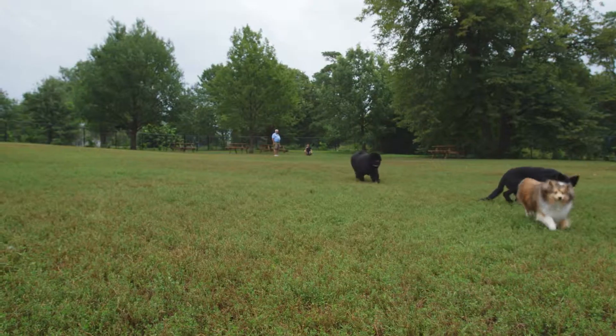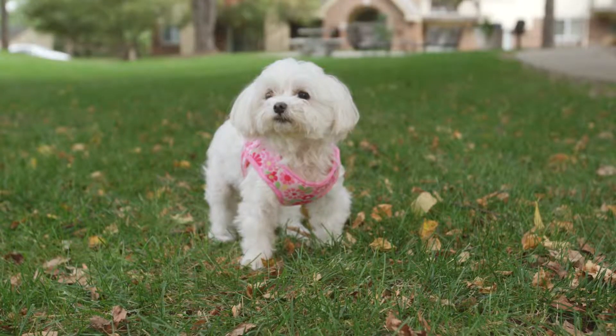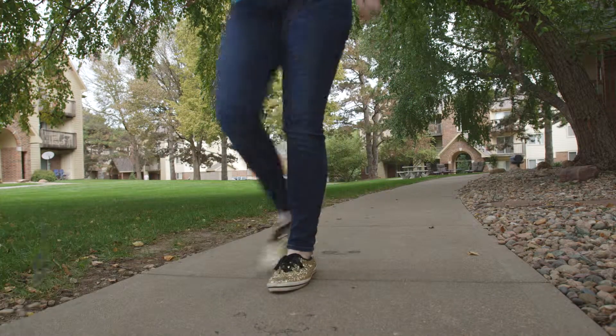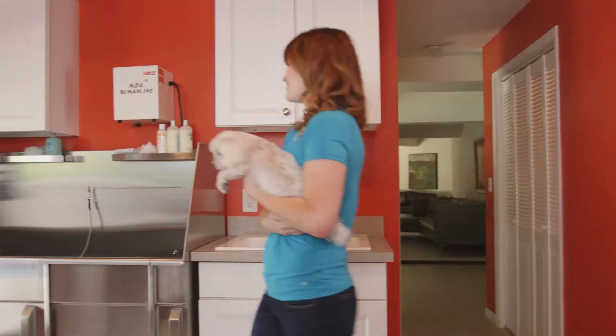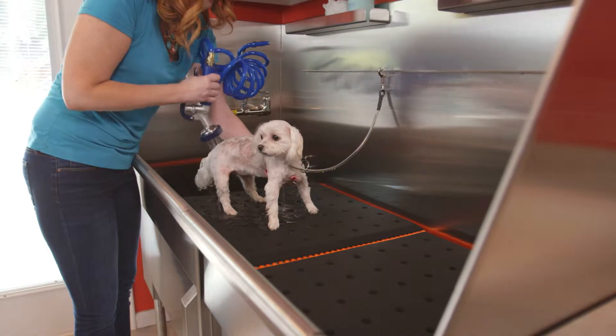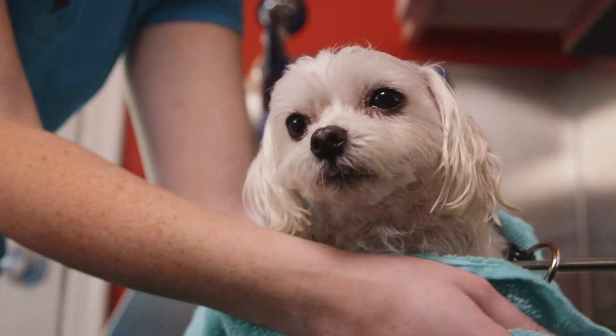Our pets have an incredible place in our hearts. The joy they bring us is unmatched. Unfortunately, so are the messes. Bathtubs for Pets lets you bathe and care for your pet comfortably and conveniently — it's the perfect amenity for wherever people live with pets.